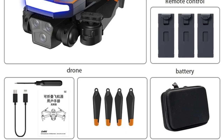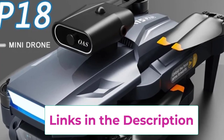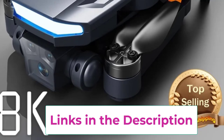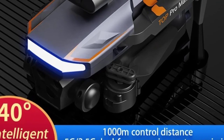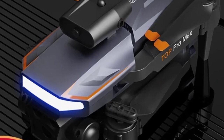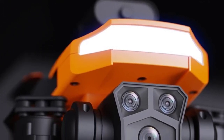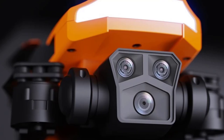The P18's advanced design and engineering cater to both novice and experienced pilots. With intelligent flight modes, you can easily execute complex maneuvers and capture creative shots without extensive piloting skills. Its intuitive controls and user-friendly interface make it accessible for all levels of experience, while its high-end camera system delivers professional-grade results. The Xiaomi P18 drone combines cutting-edge technology with ease of use, making it a versatile tool for capturing stunning aerial footage, whether you're shooting landscapes, events, or creative projects.